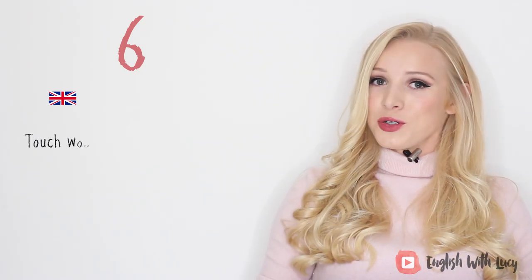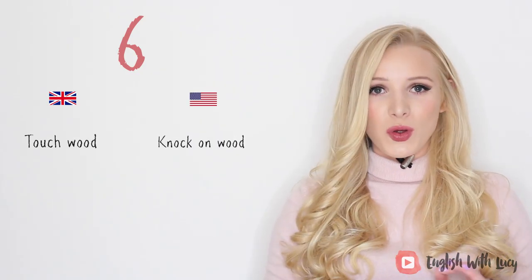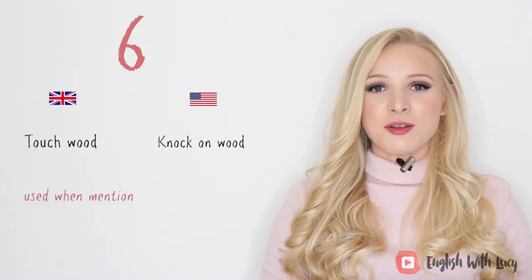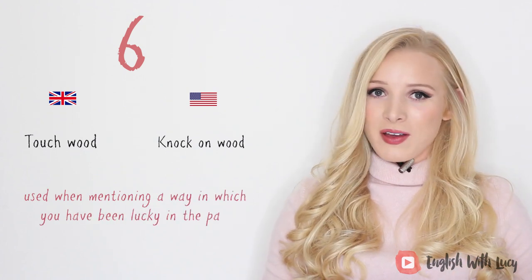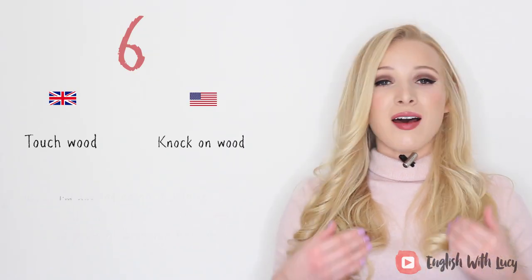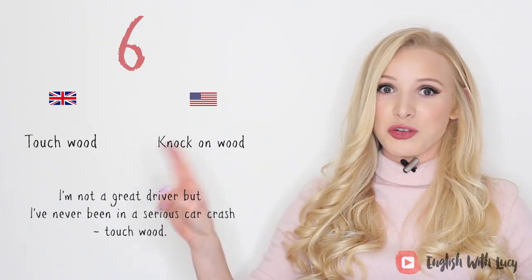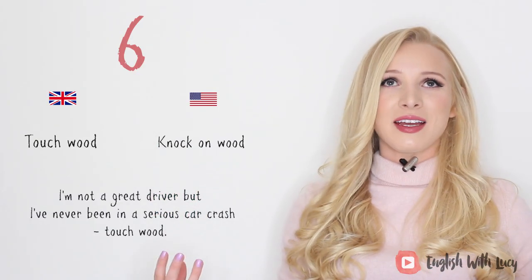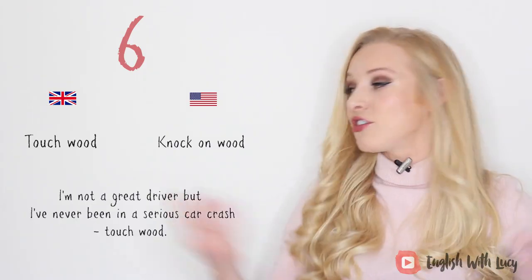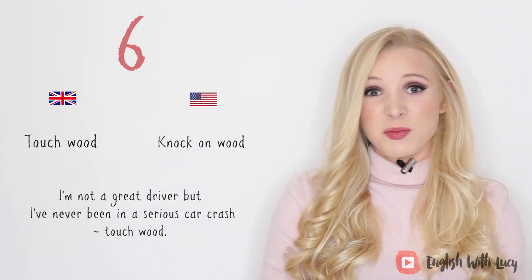Number six. This is a superstitious one. In British English it's 'touch wood,' and in American English it's 'knock on wood.' It's a phrase used just after mentioning a way in which you've been lucky in the past, said to prevent bad luck. For example, I am not a great driver, but I've never been in a serious car crash — touch wood. I'm saying touch wood to prevent myself from being in one. I actually need to touch wood now. I'm not superstitious, I'm just British.